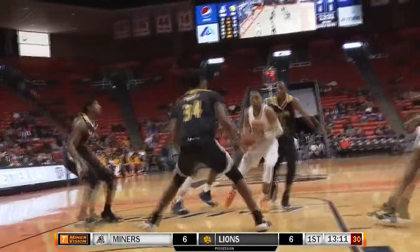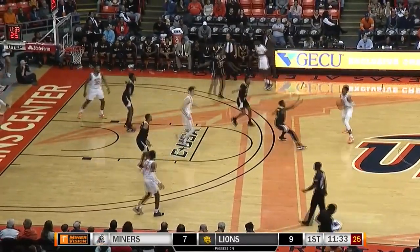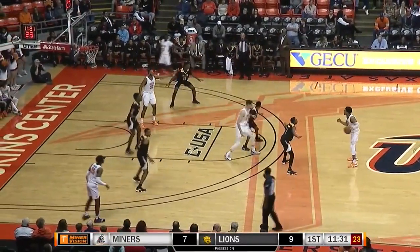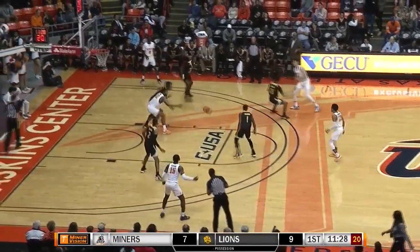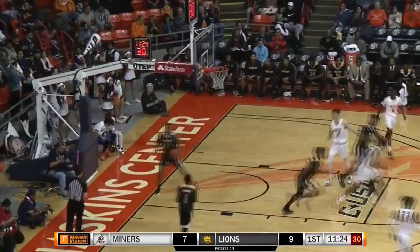Off the bench for the first time this year. 6'11", junior from Girona, Spain. So that's his first four team fouls, make it five team fouls. Hawkins with it out top. Hawkins to Villa. Villa bounces in low to Effie. He's right under the basket and he scores with a left hand.